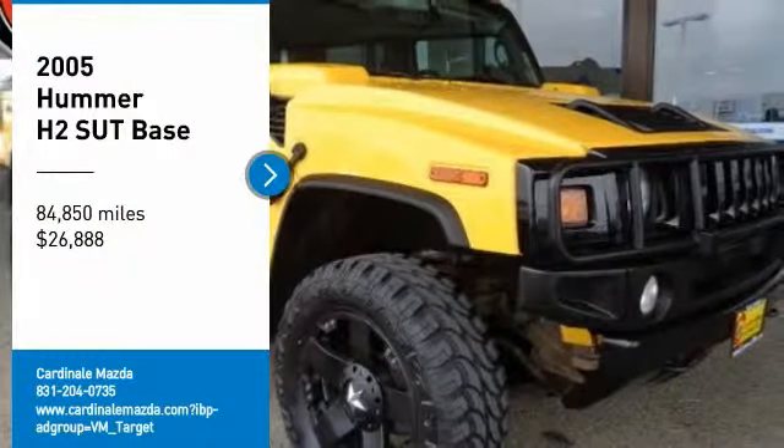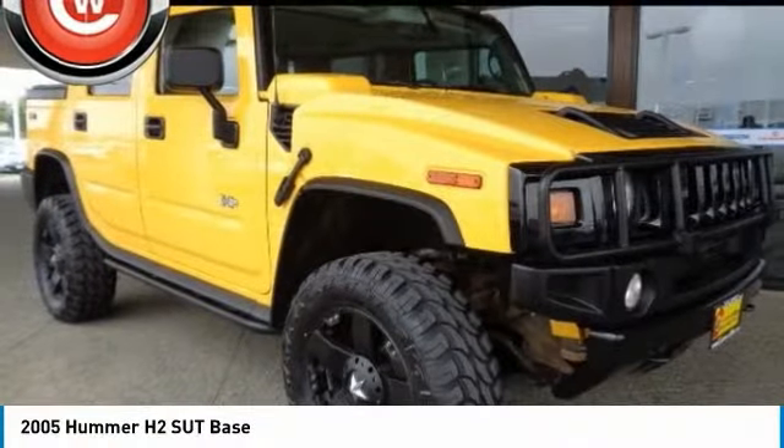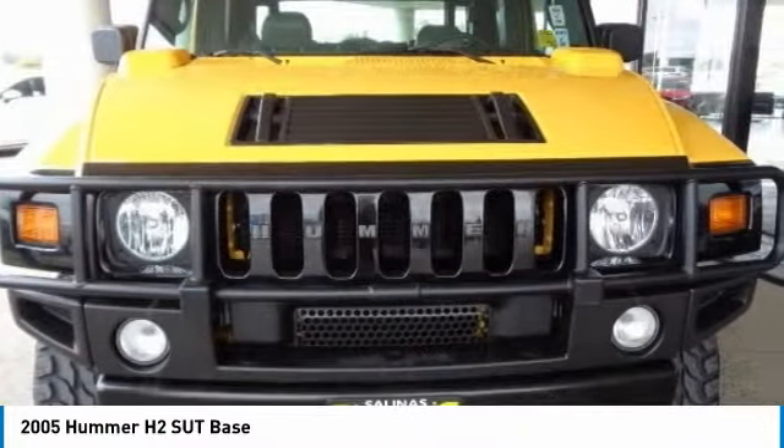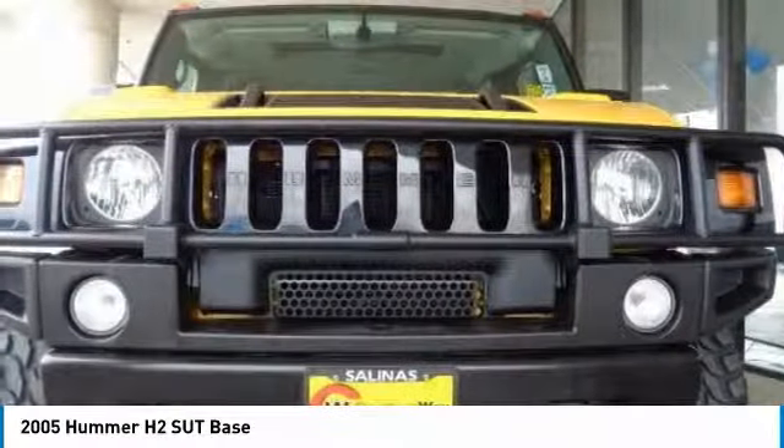Take a ride in the 2005 H2-SUT, a four-door Hummer pickup with a bit more attitude — the Hummer H2-SUT.